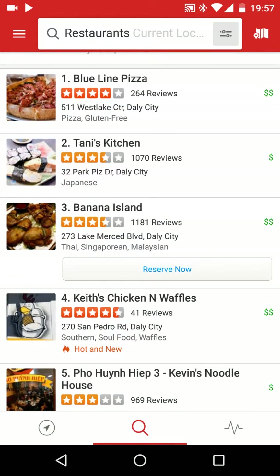So we have number one here, which is Blue Line Pizza. Under it you can see it has 4 stars out of 5, which is not bad. Don't go to those under 3, and if a place has 4 and above, this is going to count as a good place. Also look at the number of reviews — Blue Line Pizza has 264 reviews, which is pretty reliable.